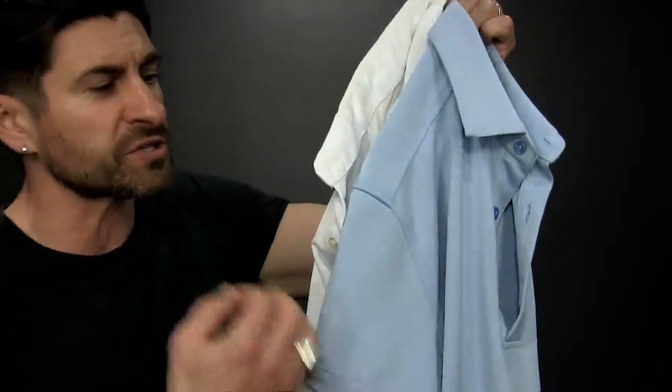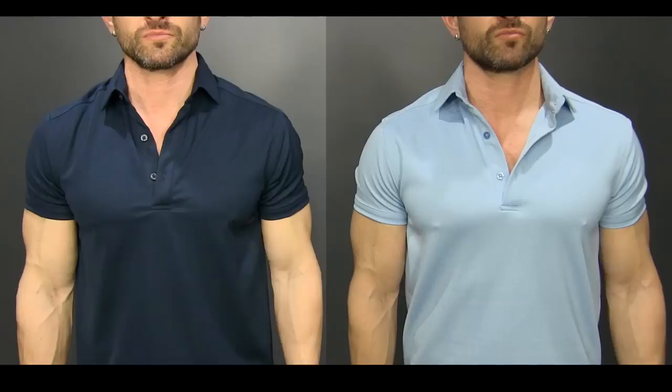The larger the clothes, the smaller you look. Number two is color. You look amazing in black, but if you're skinny, black also makes you look skinnier. Dark colors are slimming — black, navy blue — because light is absorbed by them. Light colors like light blue, white, and light gray bounce light back at you, making you look larger. Check it out: which shirt makes me look bigger, the navy blue or the light blue? Exactly — I look bigger in the light blue polo.